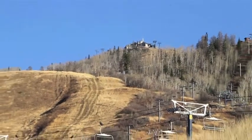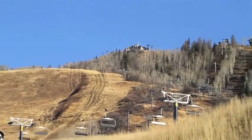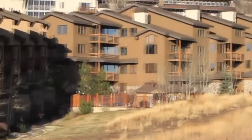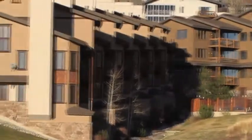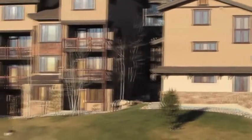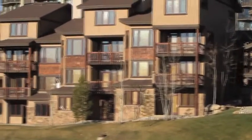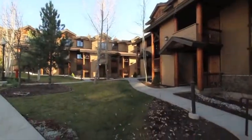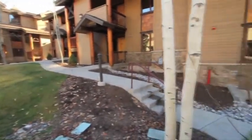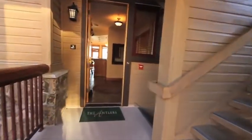Known for champagne powder and superb tree skiing, Steamboat has been chosen again as one of the top ski areas in the country. At the base of the Steamboat Ski Area, the Antlers condominium is one of the premier ski-in ski-out properties in Steamboat Springs, Colorado. Built in 2001, this one-of-a-kind unit is handicap accessible and is the largest unit in the Antlers complex.